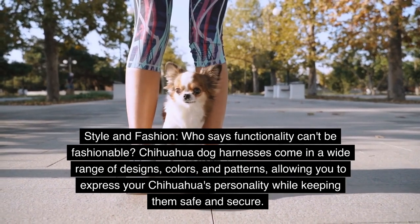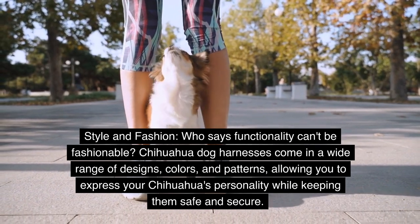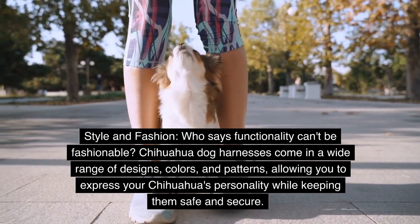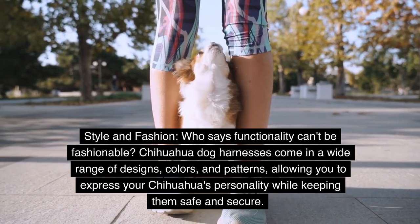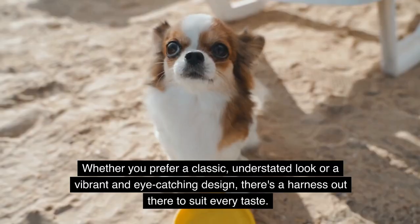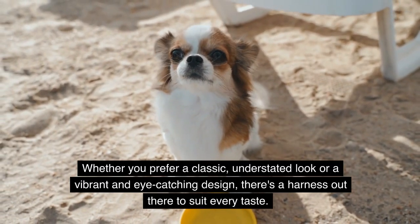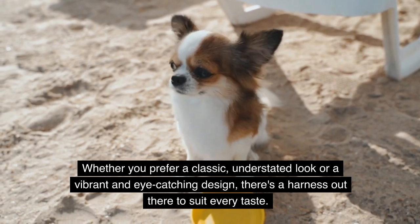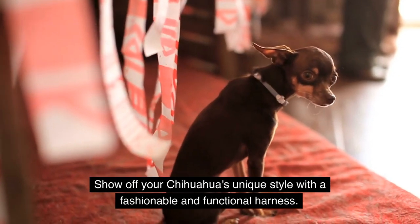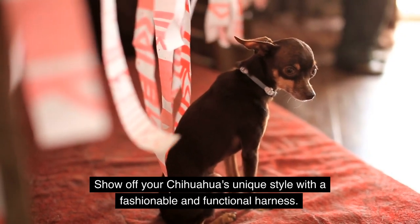Style and fashion. Who says functionality can't be fashionable? Chihuahua dog harnesses come in a wide range of designs, colors, and patterns, allowing you to express your Chihuahua's personality while keeping them safe and secure. Whether you prefer a classic, understated look or a vibrant and eye-catching design, there's a harness out there to suit every taste. Show off your Chihuahua's unique style with a fashionable and functional harness.